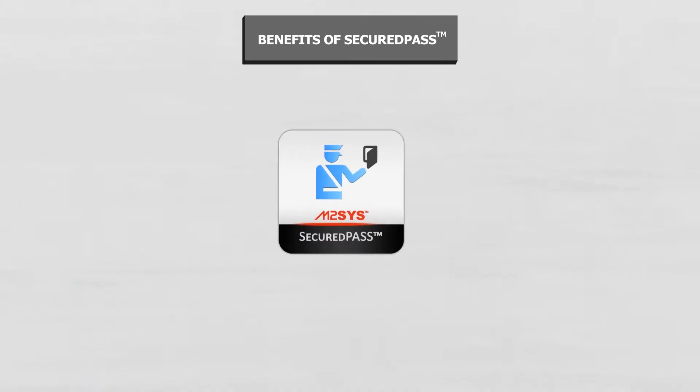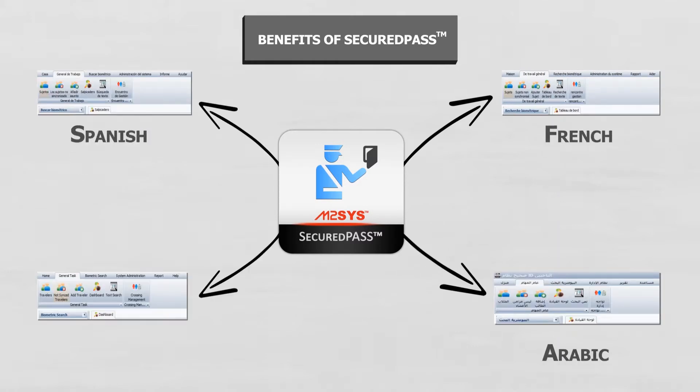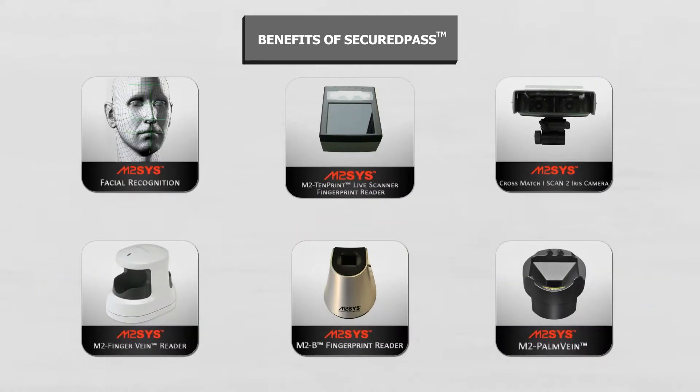Secured Pass also offers multilingual support and is designed and engineered to support multimodal biometric deployments, including the use of fingerprint, finger vein, palm print, palm vein, iris, and facial recognition.